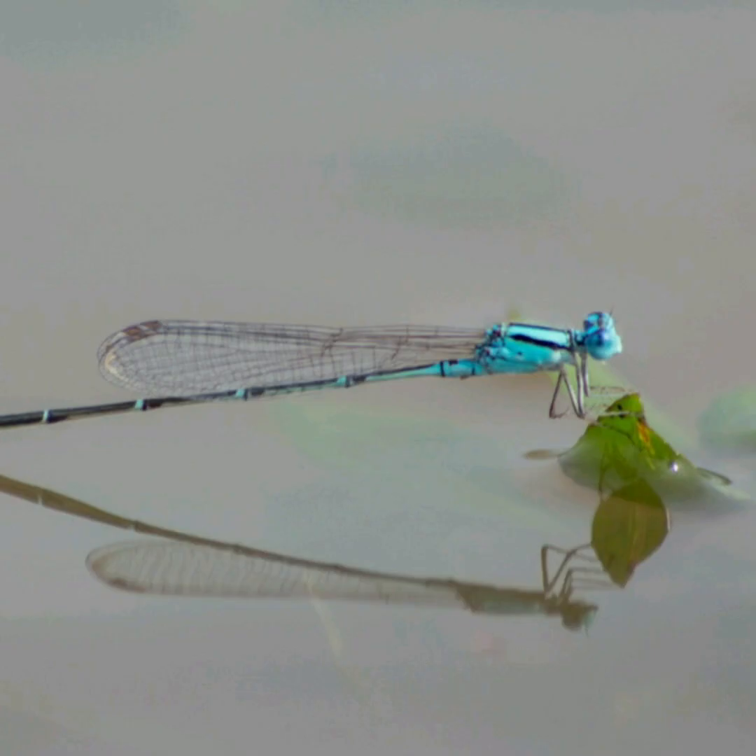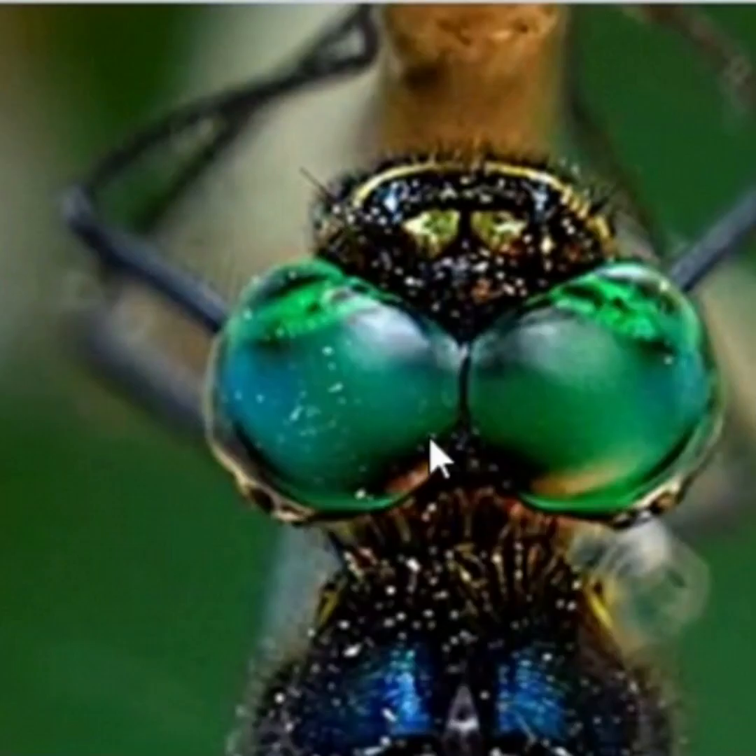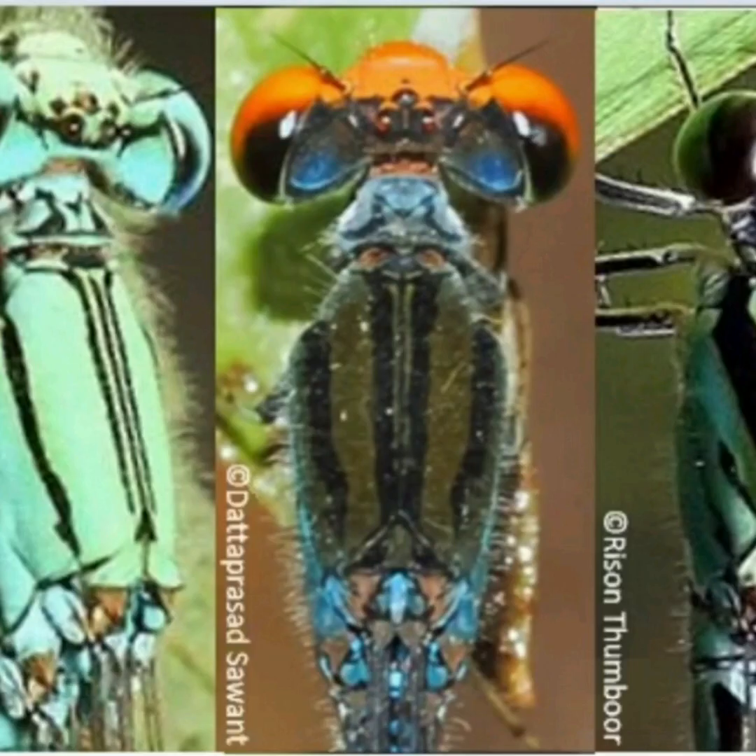Dragonflies have a strong and robust body, whereas damselflies have a slender and fragile body. In dragonflies, the eyes are held together, but in damselflies the eyes are widely apart.